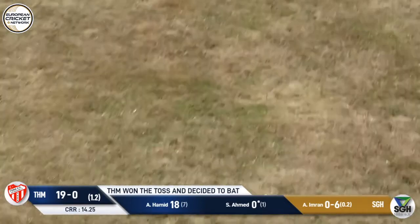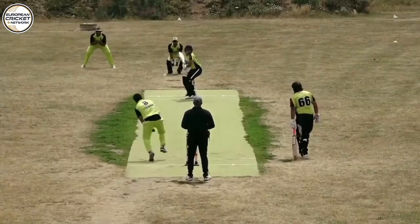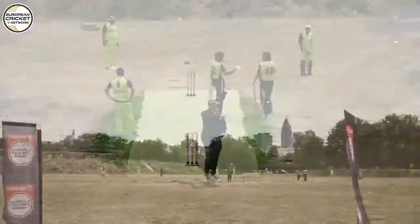One more down the ground, just passed. Another shot down the boundary. That's a poor ball, well put away by Shahid Ahmed.